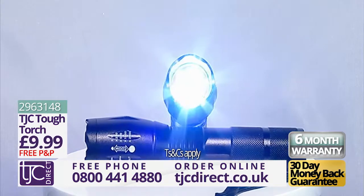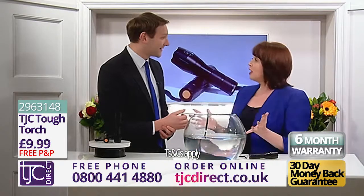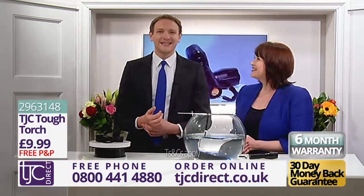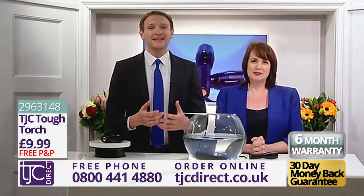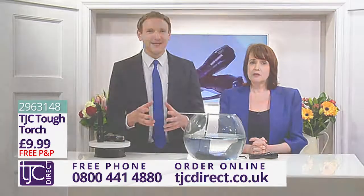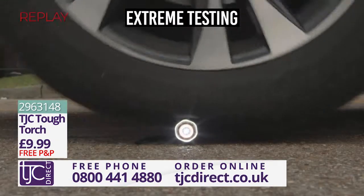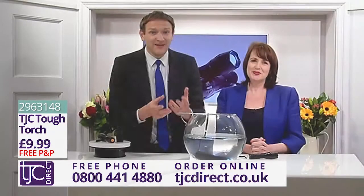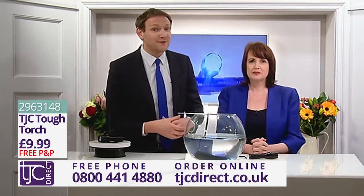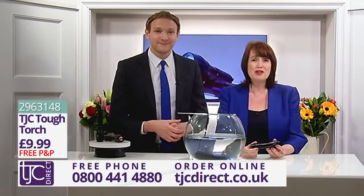And all for the amazing price you see on your screen now from TJC. Here at TJC we have tested this torch under some pretty tough conditions. Just take a look at this. The Tough Torch is so robust it can even withstand the weight of a car driving over it, and the light didn't even flicker. It's no wonder this torch is known as the Tough Torch. I can't believe how strong the aluminium body really is.